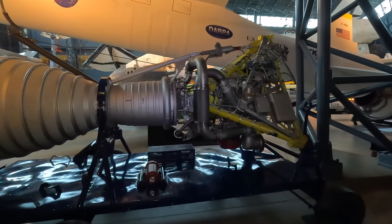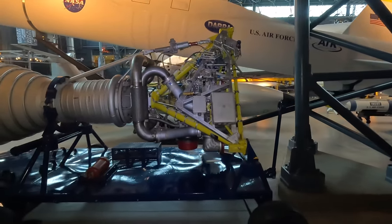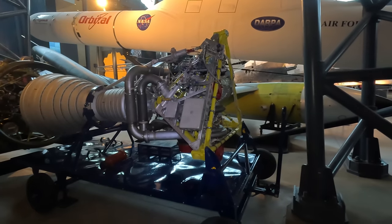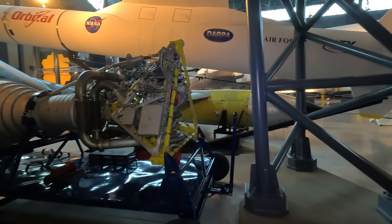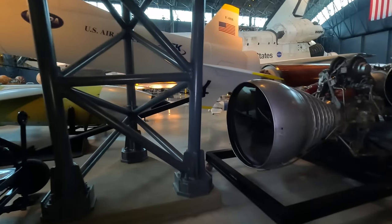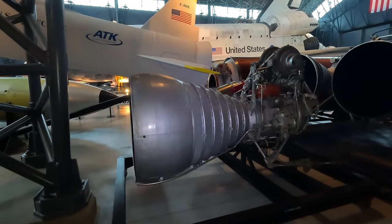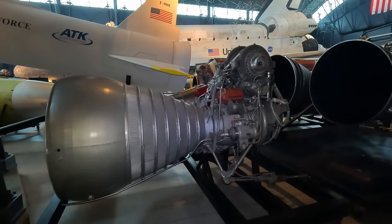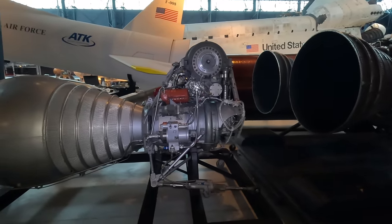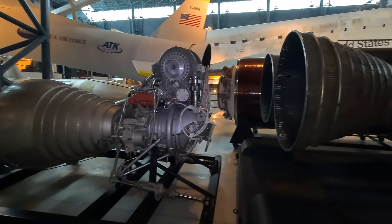Next is a Jupiter S-3 rocket engine, a modification of the Redstone engine that powered the Jupiter missile — the first American intermediate-range ballistic missile. This was modified with upper stages and re-designated the Juno-2, becoming a launch vehicle for lunar probes and satellites. The H-1 rocket engine evolved from the Jupiter missile engine; eight of these powered the first stage of the Saturn 1 and 1B rockets. Saturn 1B launched Apollo 7, the first human Apollo test vehicle, into space in 1968.